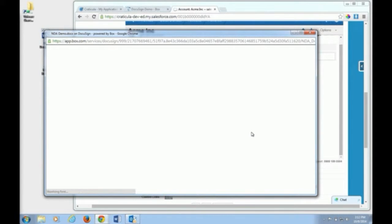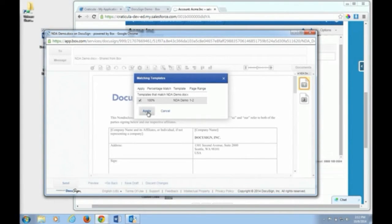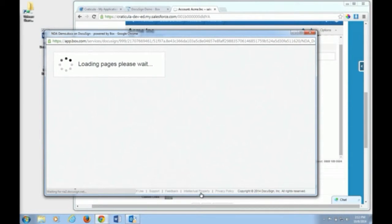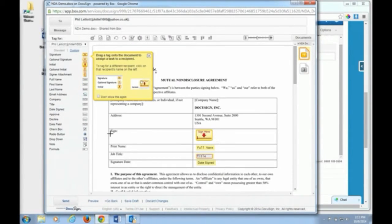DocuSign will pick up the document and match it against any existing template. I can apply that template and straightaway understand what requirements I have for this document — a signature, full name, job title, and the date signed. It's already pre-loaded with who the recipient is, so all I have to do is press Send.